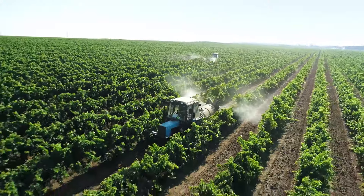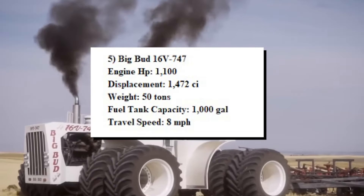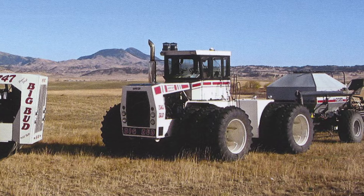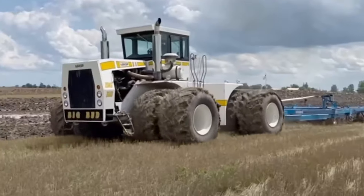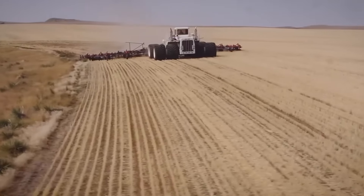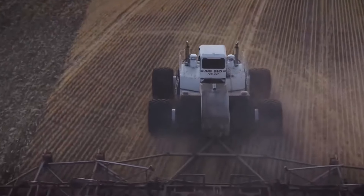After witnessing an epic clash among the mightiest tractors in the farming world, it's time to crown the ultimate champion of the tractor showdown. The winner is none other than the Big Bud 16V 747, towering above the rest with its unparalleled power and performance. Beneath its hood lies a formidable engine with a displacement of 1,472 cubic inches, unleashing a staggering 1,100 horsepower that propels it to victory with unmatched force, leaving competitors in its dust.